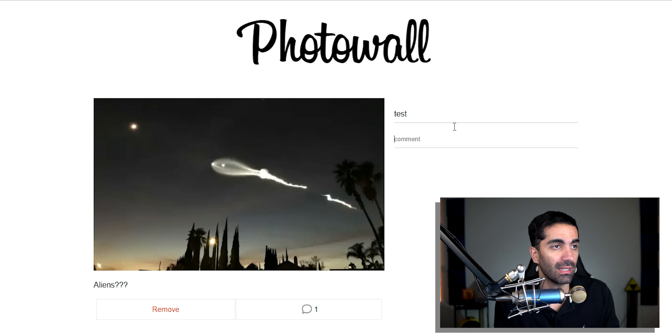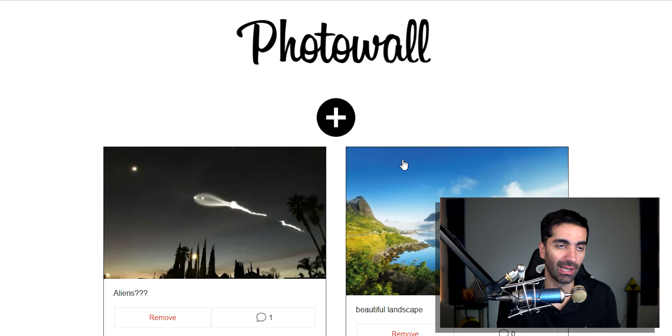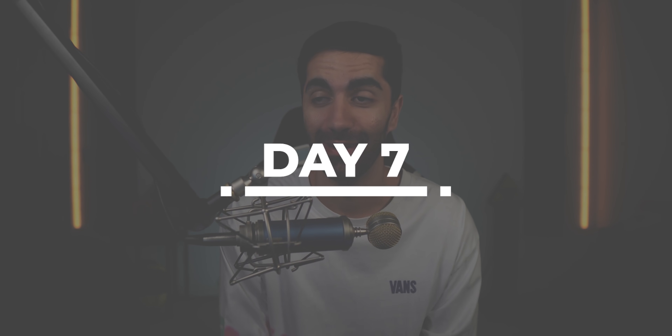We also added a comment count indicator. If we add a comment, go back, then return to the image, we see the comments are saved to that particular post. We still have the ability to remove a post. I think today things clicked a lot more with Redux. That pretty much wraps up the Photo Wall application — the next step is to hook everything up to a backend using Firebase, so our data will persist across reloads.